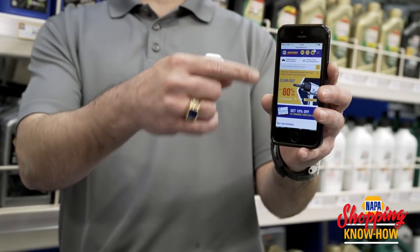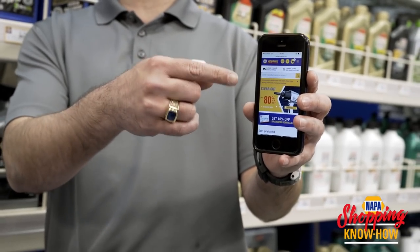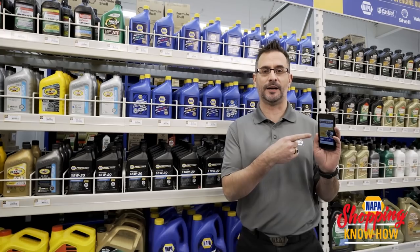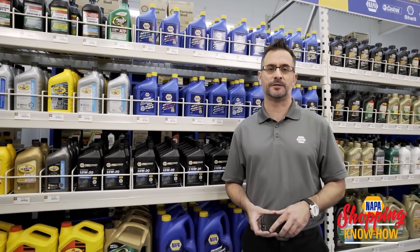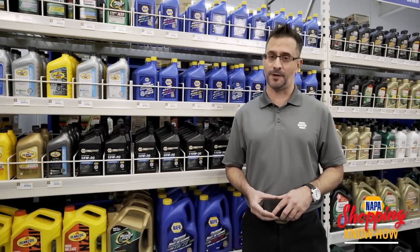Or two, you go to NapaCanada.com. You put your make, model, and year of the vehicle in, and it's going to tell you what kind of oil to use. Or, come down to Napa Auto Parts, talk to a parts advisor, and they're going to get you the right oil for your vehicle.